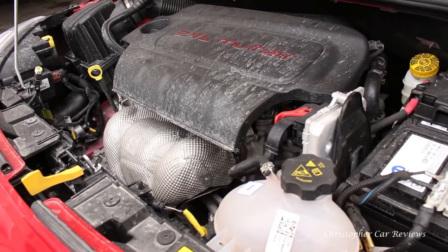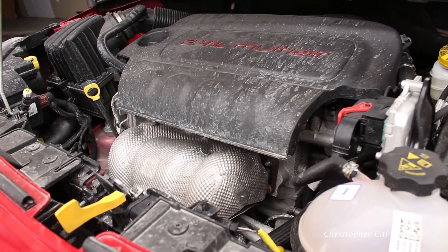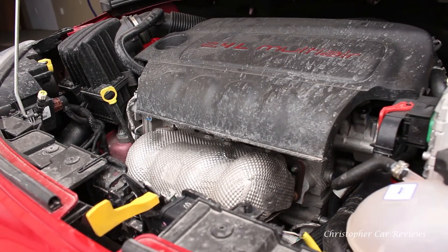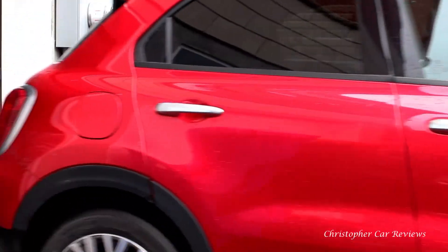The chassis setup is extremely soft compared to its competitors. You either love Fiat or you don't, so it's hard for me to think of direct competitors. Vibration and harshness are subdued, but it is noisy on the highway.